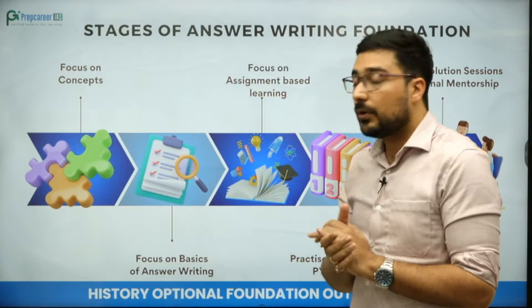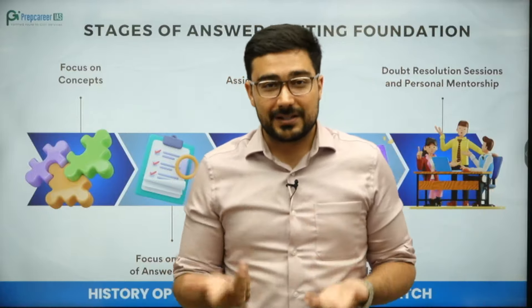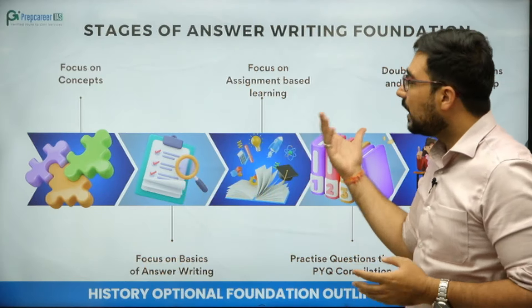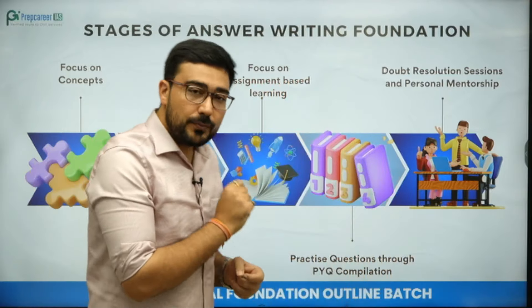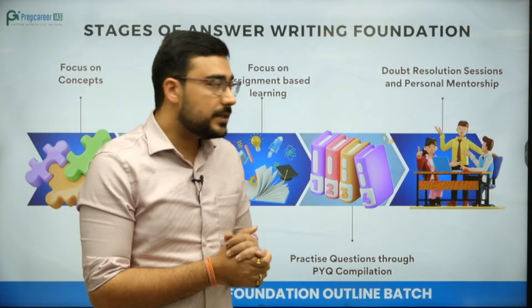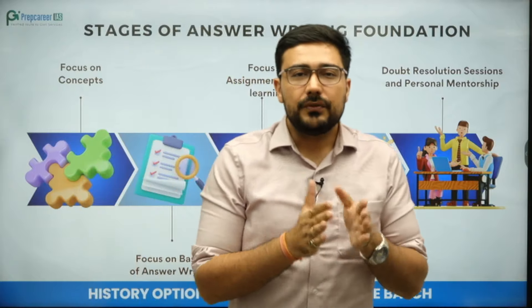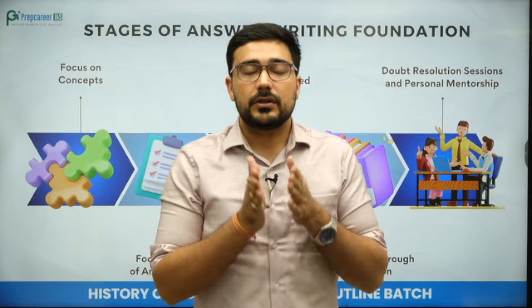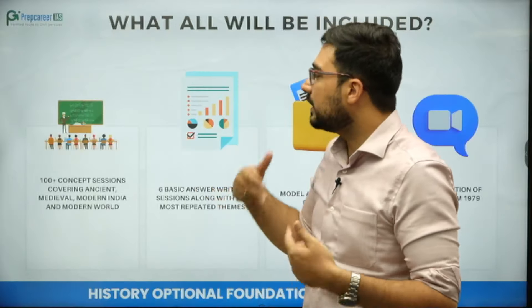Then the focus will be on answer writing. Assignments will be given to you so that you can practice time and time again. PYQ compilations will be given and doubt resolution sessions are also going to happen. After completing this foundation, you can eventually move on to the next stage.